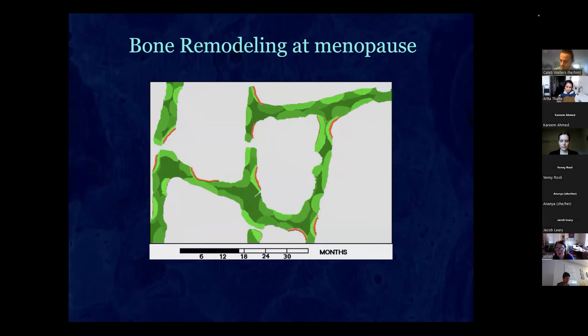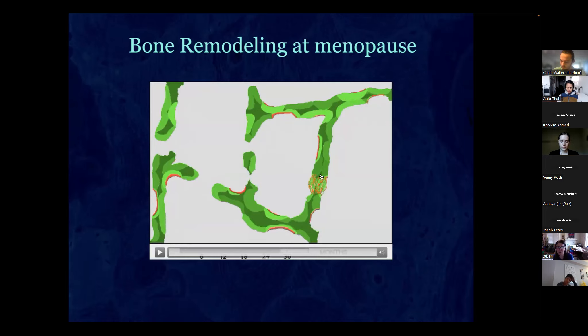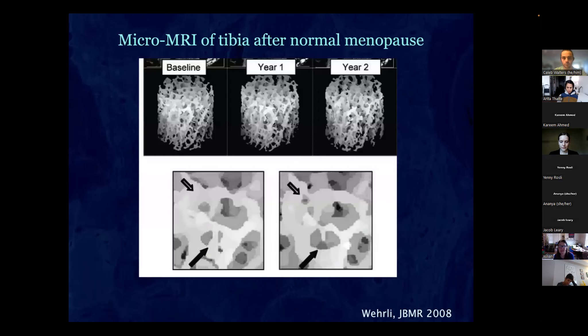Bone turnover right around menopause is actually quite high. These are micro-calluses from cracks, and here's a perforation — you lose bone really rapidly in the year before and year after your last menstrual period. This study used micro-MRI on women within a year of natural menopause, following them for two years. At high magnification you can see holes developing — those perforations cause loss of structure and eventual osteoporosis.